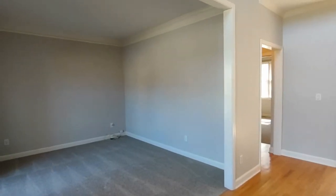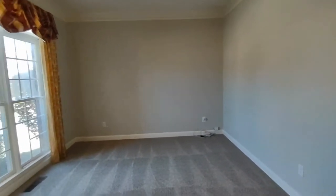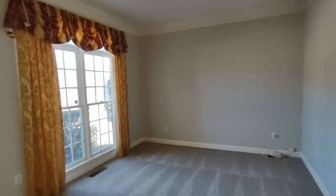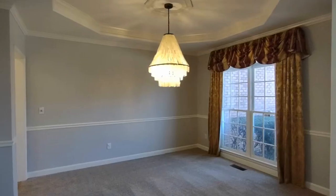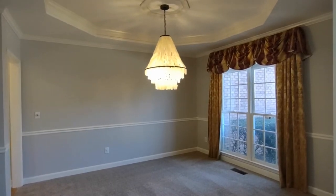Upon entering the home, you'll notice a very spacious floor plan, which includes an office area to our left, complete with brand new carpets and beautiful draperies, and a formal dining area to our right, which includes a beautiful light fixture.